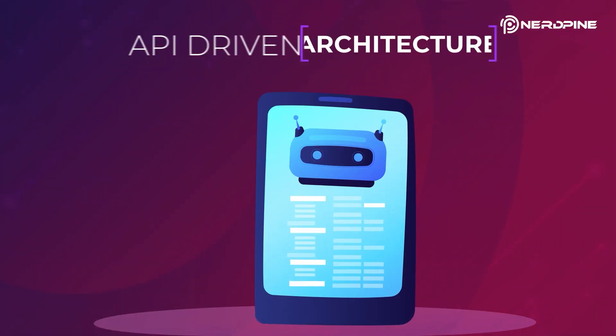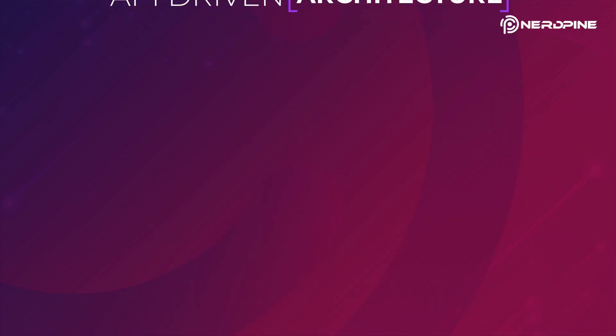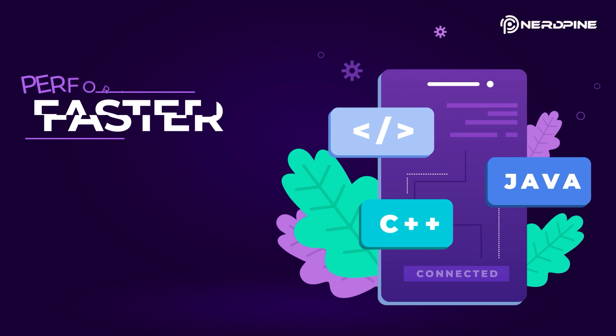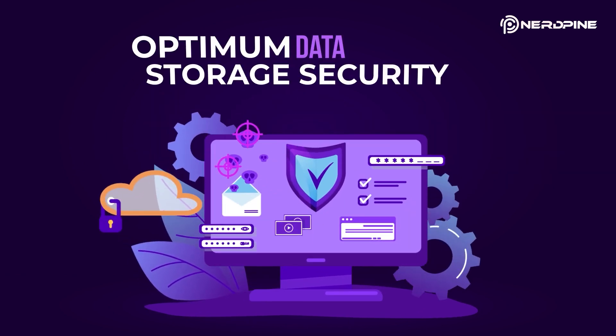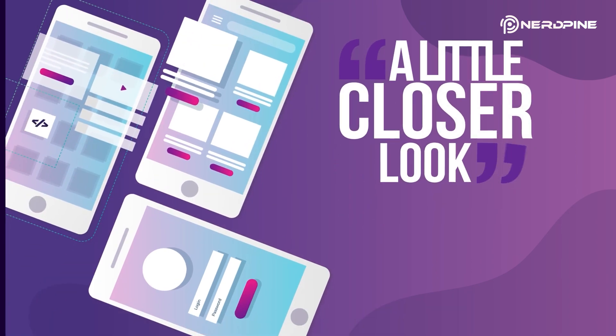Our API-driven architecture fuels the front end of mobile apps, while powerful back-end developers can scale your app up when needed so it performs faster and offers seamless third-party integration and optimum data storage security.